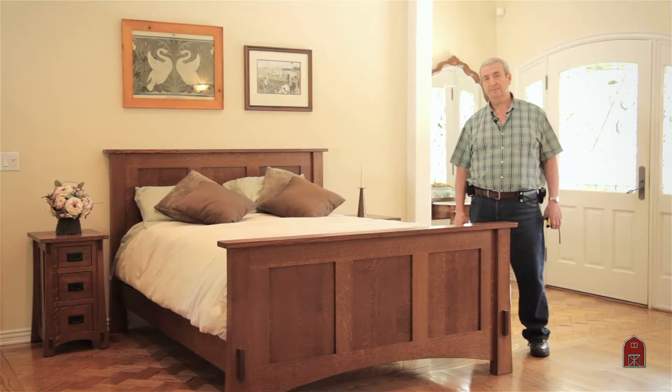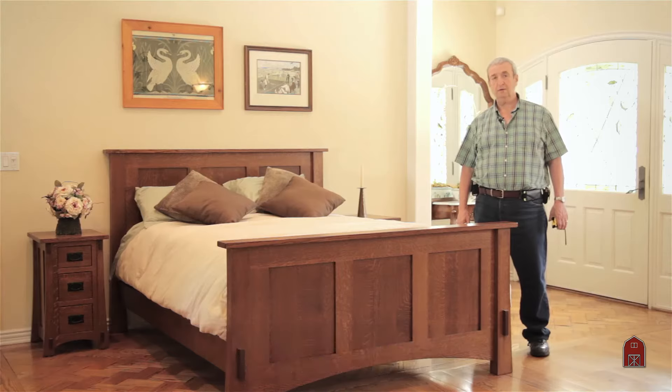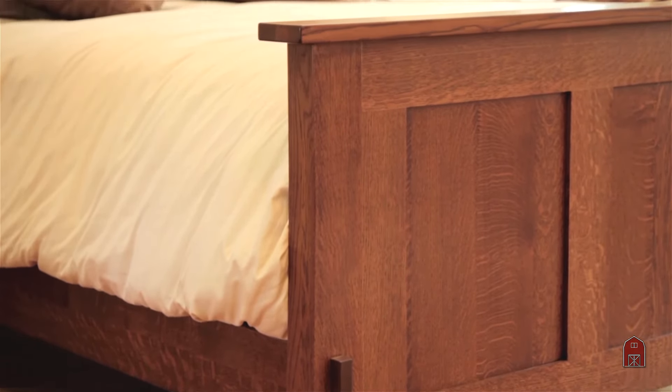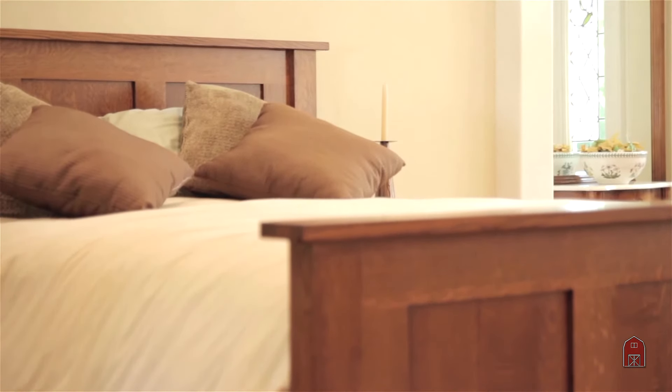Hi, I'm Leon. This is part of our Dutch Mission series — one of our most popular series. We offer it in a number of woods. As shown here, it is quarter-sawn white oak in our mission finish.